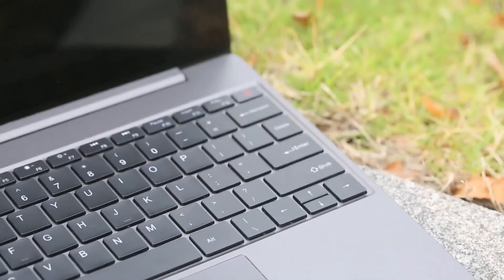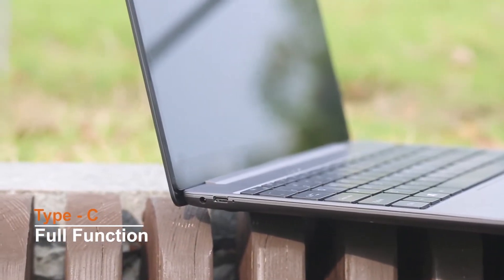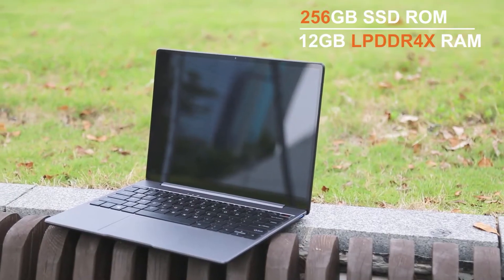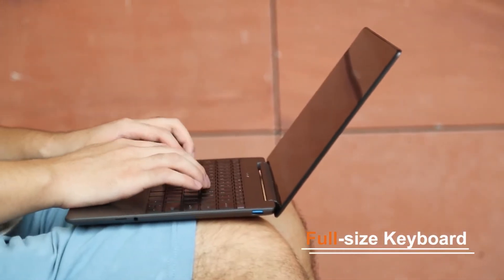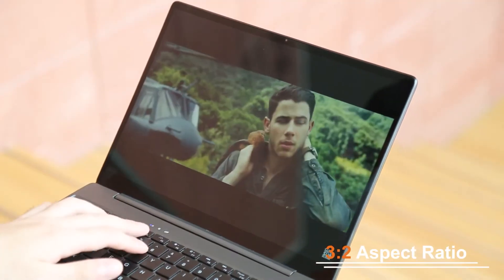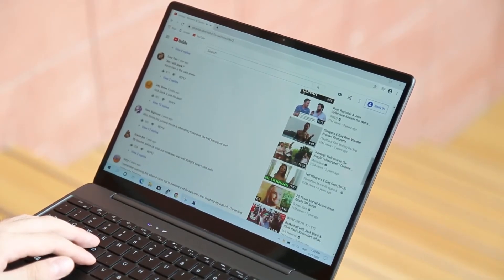My next pick is the Chuwi GemiBook Pro 14 inch. Surprisingly, this device features a 1440p IPS display meaning you will be able to watch media at 60fps in a 2K resolution, however you are likely not going to hit those figures in gaming. It packs 16GB of LPDDR4X RAM and a 512GB SSD meaning loading times will be significantly faster.